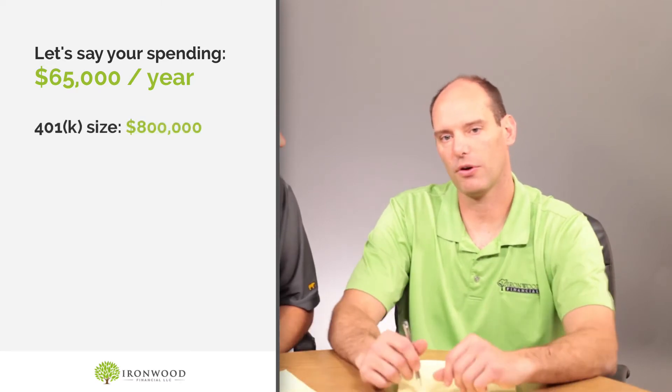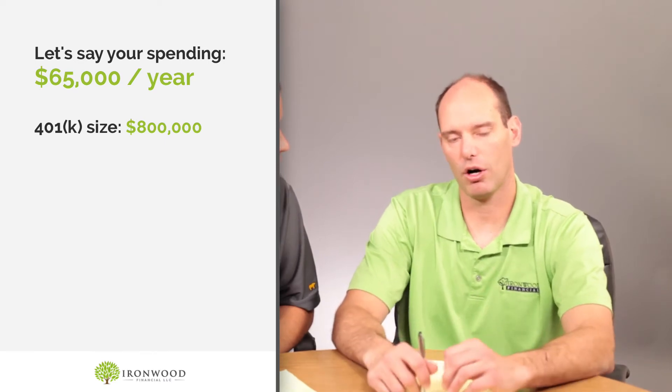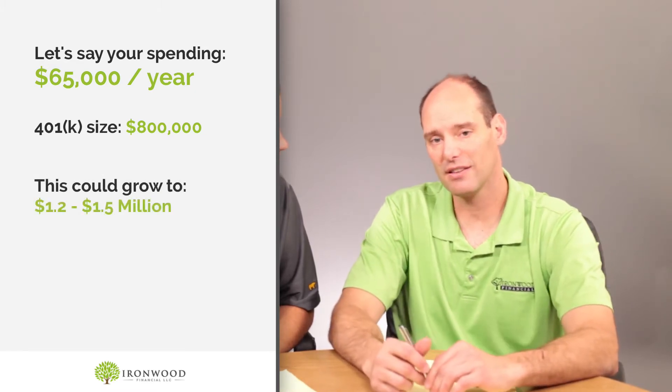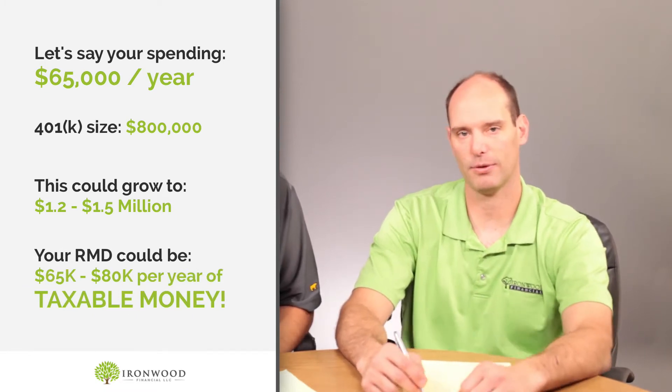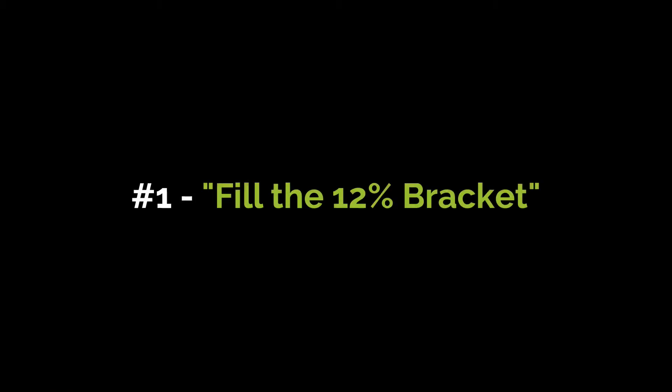Here's a way to avoid some of that pain. Let's say you're spending $65,000 a year, which is very common for our clients, and you've got a portfolio of maybe $800,000 in your 401k. If you let that money grow, by the time you hit 70, if you're 65, that might be $1,200,000, it might be $1,500,000. And suddenly you've got an RMD of $60,000 to $80,000 a year that's all taxable. So what you can do, and this is particularly attractive under the new tax code, is fill that 12% bracket.